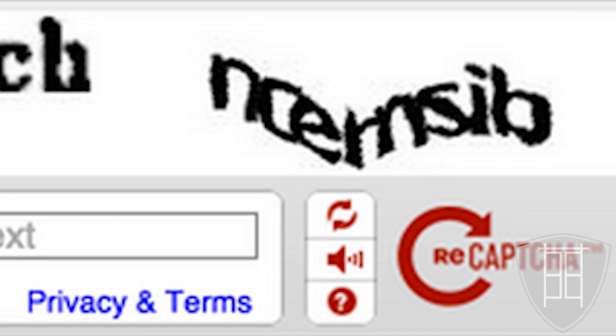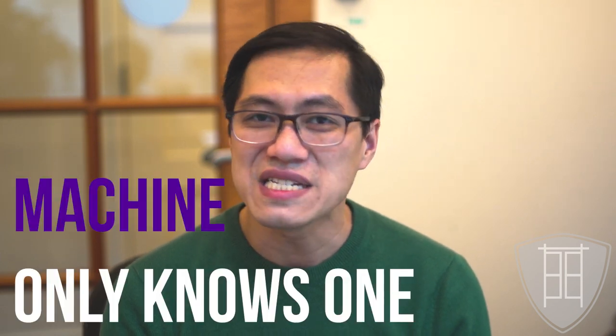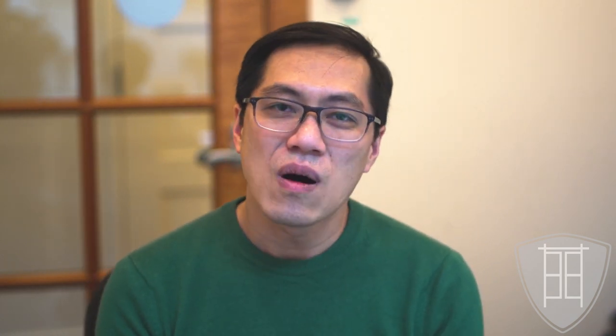Take reCAPTCHA as an example. You're given two bent-out-of-shape words that you need to decipher. Here's the surprise: the machine actually doesn't know both of those words — it only knows one of them. The other word is one that computer science researchers have found to be a big challenge for machines to figure out. Professor von Ahn is banking on two things: one, because we're trying to get into our account, we'll give an honest effort; and two, if we get the first word correct, there's a very high chance we're also getting the second word correct. He shows that second word to a very large number of users and assumes the average response is the correct response — sometimes called the wisdom of the crowd. It's basically the same as the contestant on Who Wants to Be a Millionaire using the ask-the-audience lifeline.